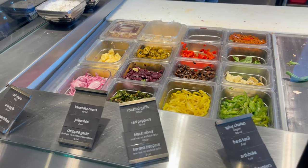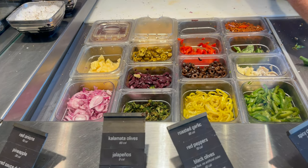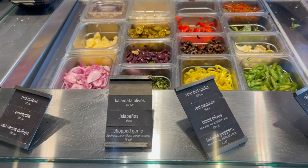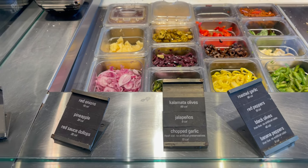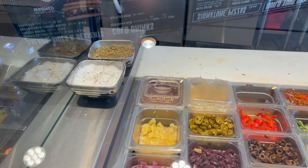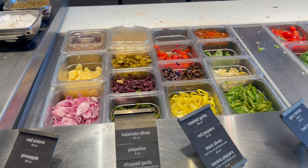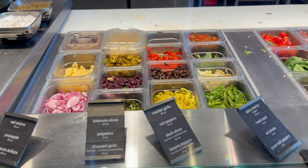On this side right here, you'll notice they have more toppings for your pizzas — artichokes, green bell peppers, olives, red peppers, jalapeños, and pineapple. Up top they have some sea salt and oregano. You get to put whatever you want on your pizza; you can have it fixed your way.